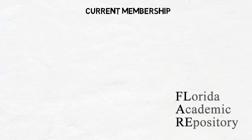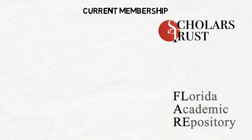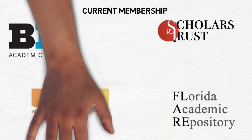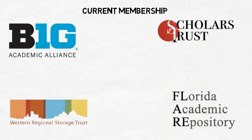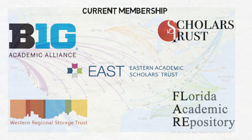The current membership includes the Florida Academic Repository, Scholars Trust, the Big Ten Academic Alliance, Western Regional Storage Trust, and our newest member, Eastern Academic Scholars Trust. These programs include over 180 member libraries spread across nearly all 50 states.